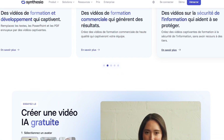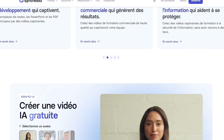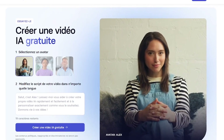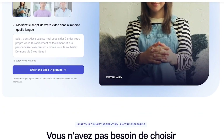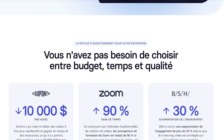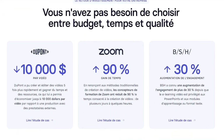140-plus AI avatars, voiceovers in 120-plus languages, custom avatars available, over 200 video templates, integrates with tools like PowerPoint, Notion, and more — and you can update your video anytime without reshooting.